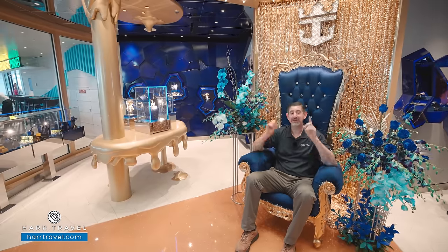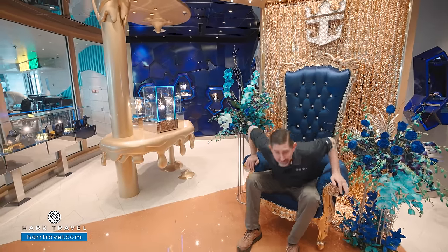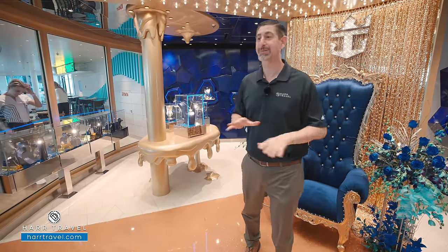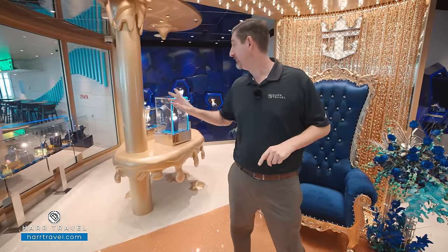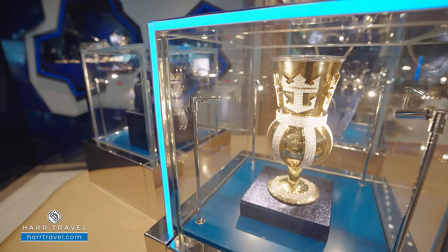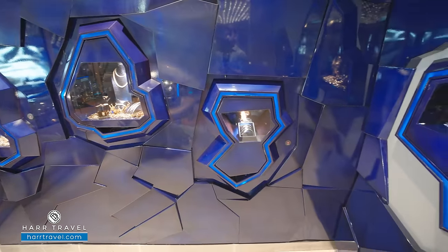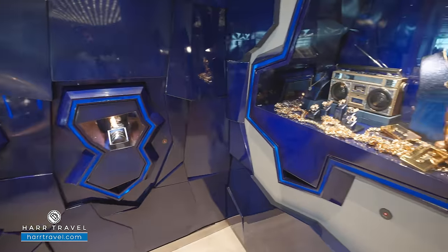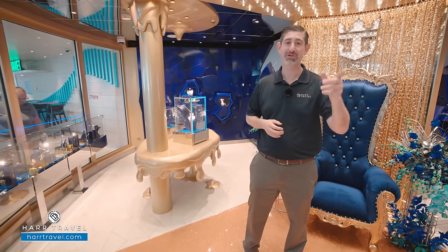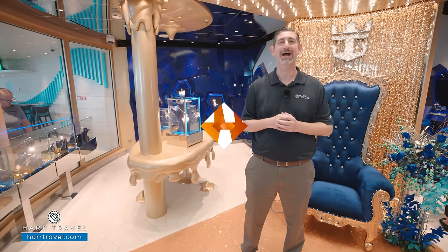If you want to feel like royalty, you better stop by the Royal Bling Shop. Some of the popular items with Royal have been jewelry for a long time, and they went all in. If you're looking for a diamond-encrusted cup with the Crown and Anchor, you can get that here. They've got cufflinks, necklaces, all kinds of different options. Some of them get pretty pricey, but hey — this is the biggest ship in the world.